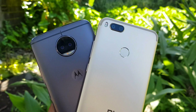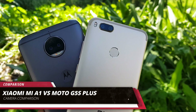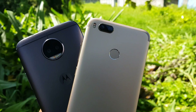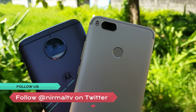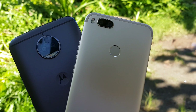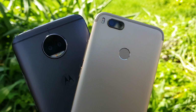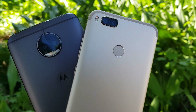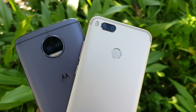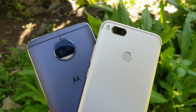Hello friends, welcome to Techniqe. In this video we're going to do a detailed camera comparison of two mid-range phones: the Xiaomi Mi A1 priced at 14,900 and the Moto G5S Plus priced at 15,900. We'll take a look at different camera samples taken with these two devices in different conditions — daylight captures, low light, selfies, and video recording — to see which is the better device in terms of camera.